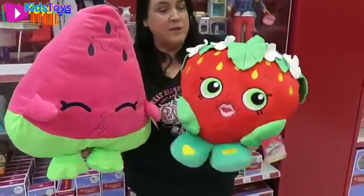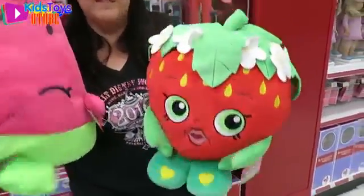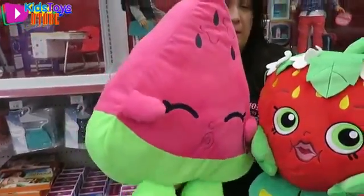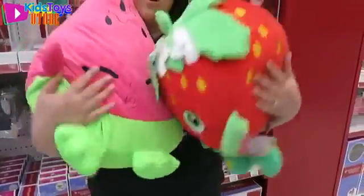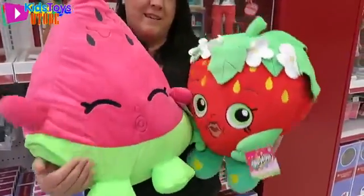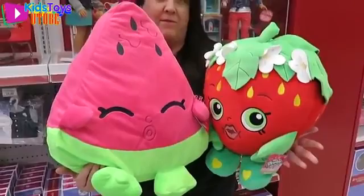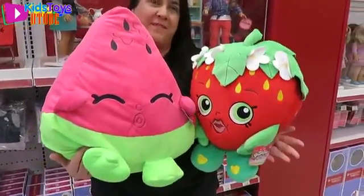Look at these guys — these are amazing! Look at the strawberry kids, she's so big and cute. Those are awesome. Everybody needs a watermelon! They're like pillow pets — really soft and squishy. I think we need these. Those are awesome, except they would take up the whole filming table — you wouldn't be able to film anything else.